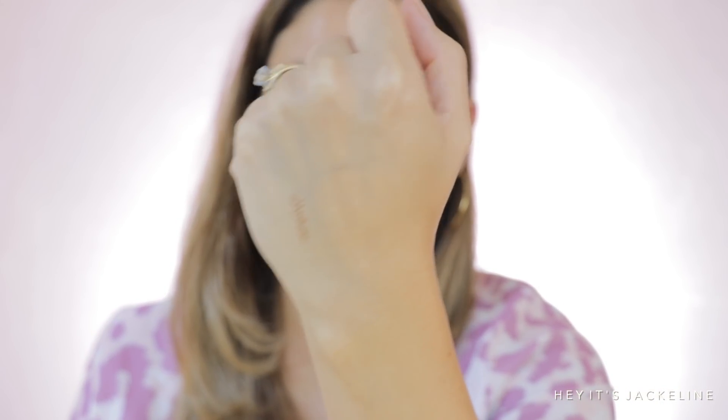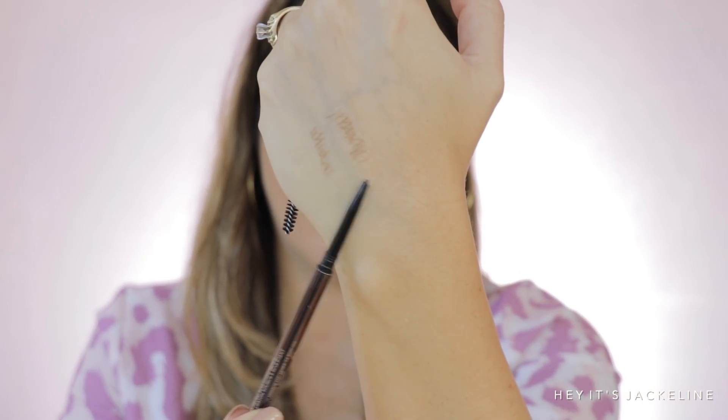The Huda Beauty Bomb Brows pencil is not super soft — I hope it's not scratchy either because I don't like when products are too scratchy. It seems like it'll give very precise lines. One of my favorites is the one from Hourglass, and comparing the two, this one from Huda Beauty is a lot thinner. The Hourglass shade is a little cooler in tone while the Huda Beauty one is a little warmer.